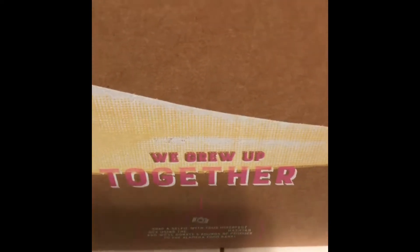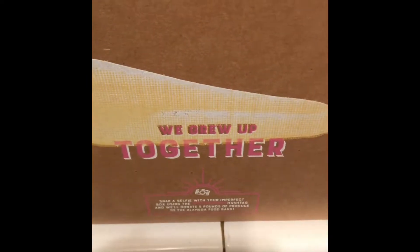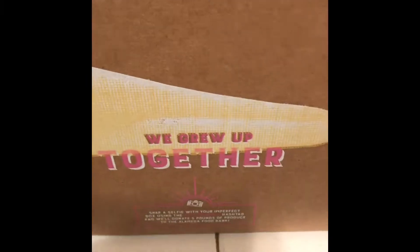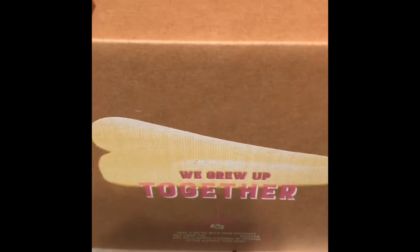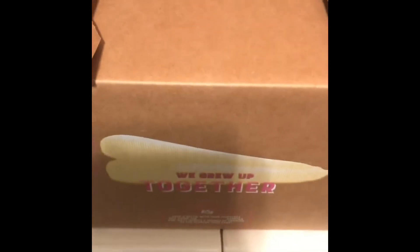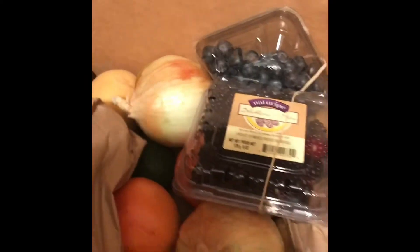Hey guys, I know the other day I told you I was going to do a video on Imperfect Produce. So I got my box and I just wanted to open this box and let you guys see what I was talking about. The company is called Imperfect Produce, and it's basically fruits and vegetables that come from farms and retailers that go to stores, and either the produce is...